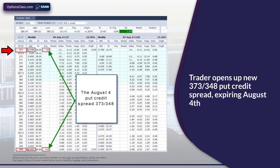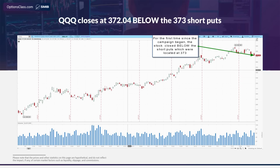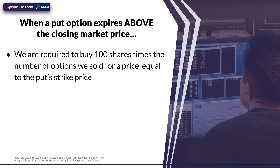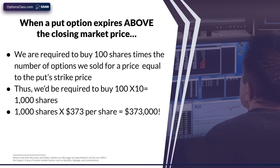On July 28th, we entered our first August trade. Just like in all of the previous cases, we sold the $373 puts for $0.59 and bought the $348 puts for $0.05, culminating in our receiving $540. However, in this case — for the first time since the campaign started in early June — the stock closes below the short put strike of $373. At this point, if we do nothing, we're going to be required to buy 1,000 shares of QQQ at the put strike price of $373, which would cost us $373,000. But we have a small account.